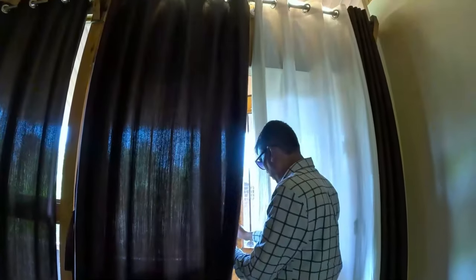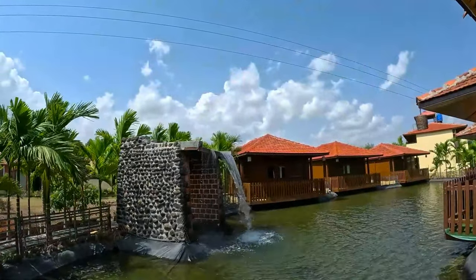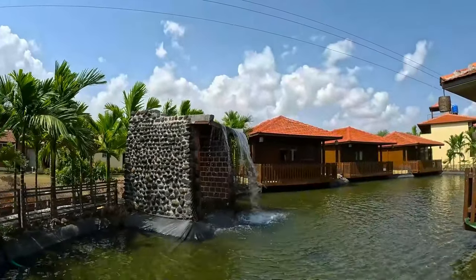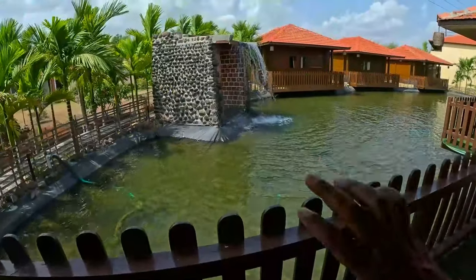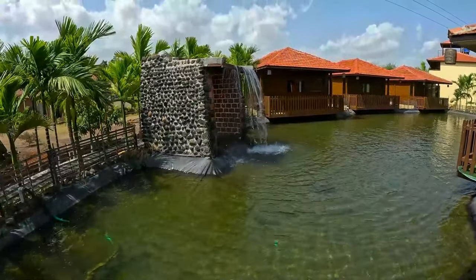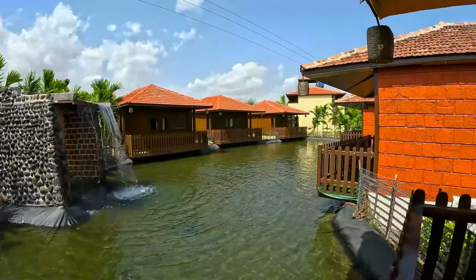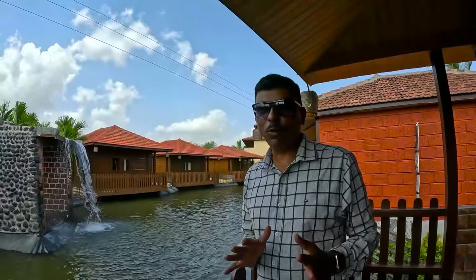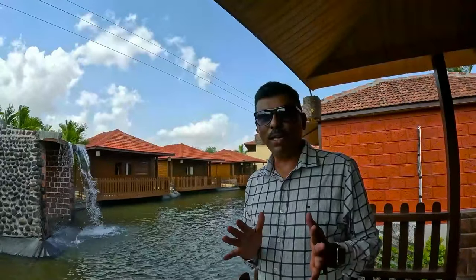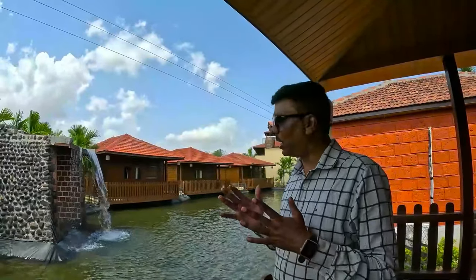From the balcony you can see a beautiful view and enjoy the waterfall. You can see how beautiful it is. It is a very nice place where you can come and stay and have a lot of fun. Come here and enjoy the place.